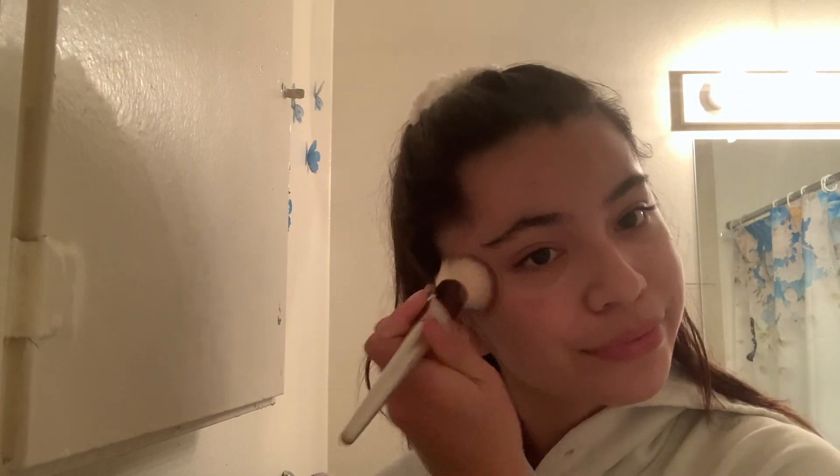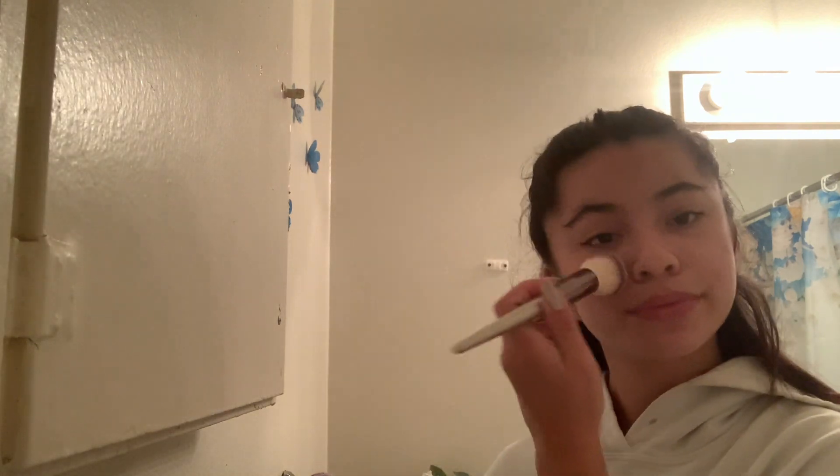Next step is blush. I take this — it's the It Cosmetics Bye Bye Pores blush in the shade Naturally Pretty, which is like a peachy shade. And then I like to take a little bit of what's left on the brush and I just go on my nose.